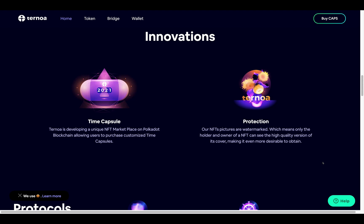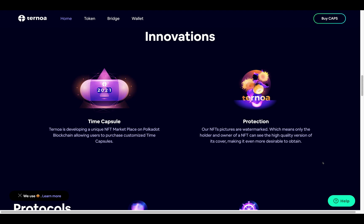Their NFTs are watermarked, meaning only the holder and owner of the NFT can see the high-quality version of its cover, making it even more desirable to obtain. Their protocols are designed for transmission — you can send capsules by choosing different protocols for specific use cases.